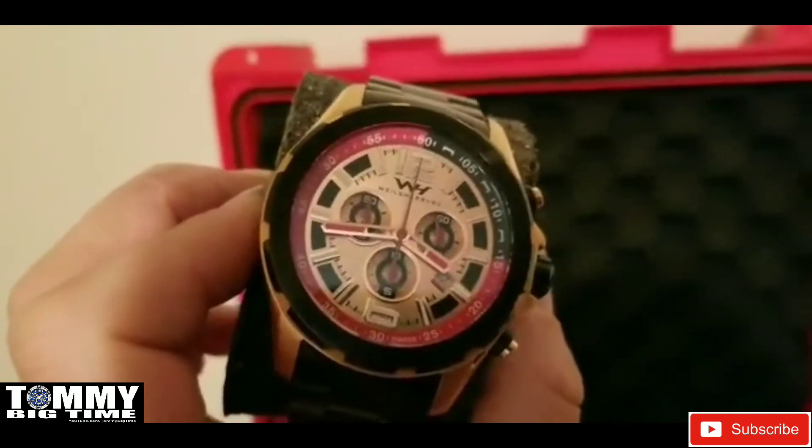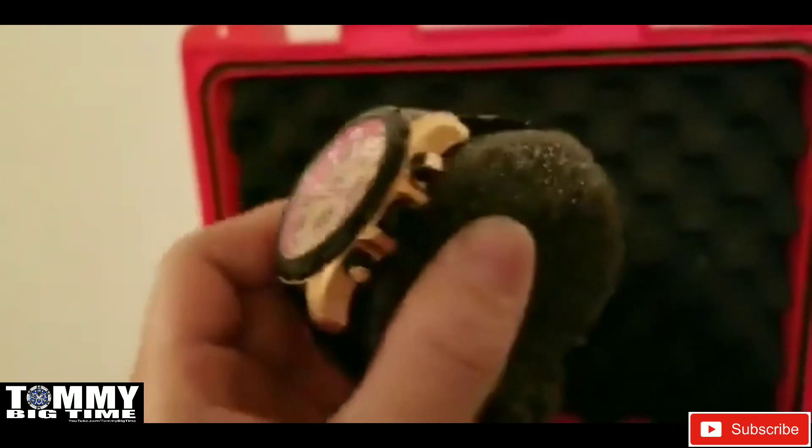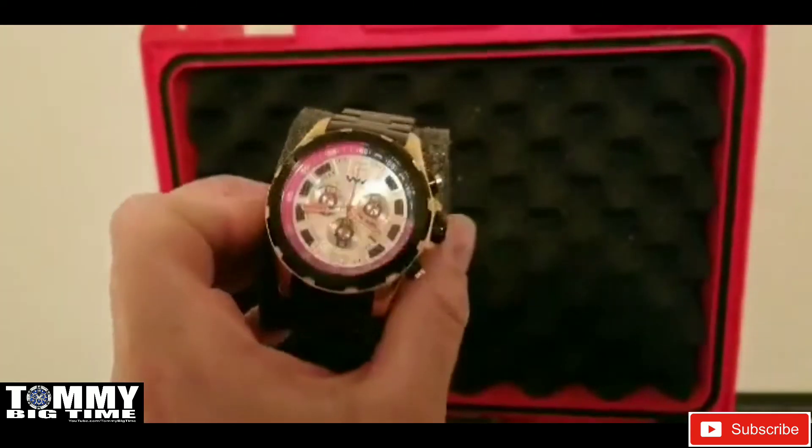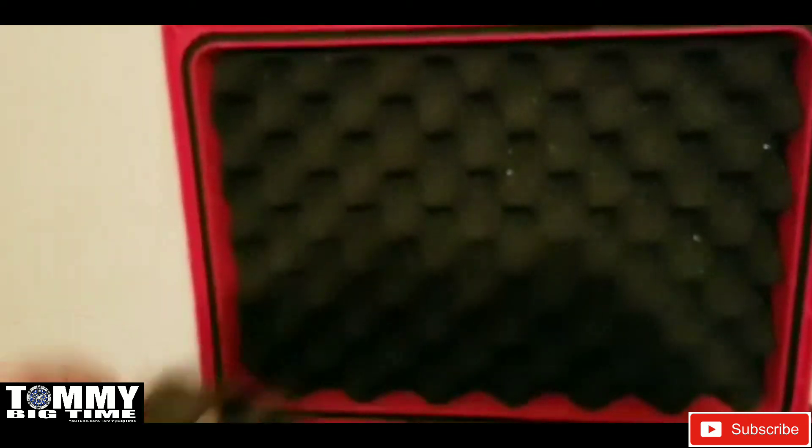And last, we have this one, which was a gift from a good friend of mine — the Well & Harburg with a Swiss movement, upgraded bracelet, rose gold. Awesome piece.